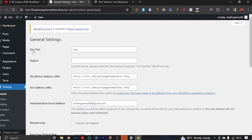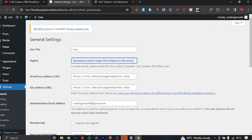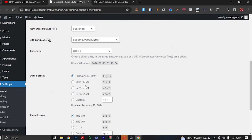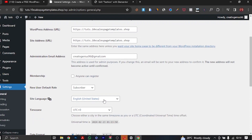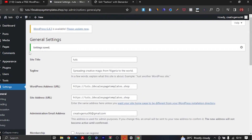Then go to General Settings. This is where you can change your site title and tagline — add any word that describes your website. This is your site title, and this is your administrative email. If you want to change your language, you can do that here, along with your date format. When you're done, click 'Save Changes'.